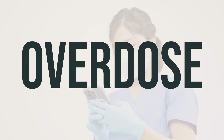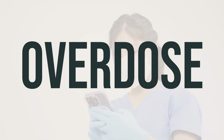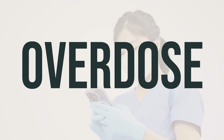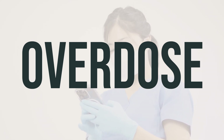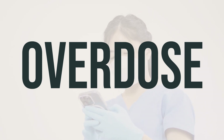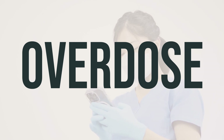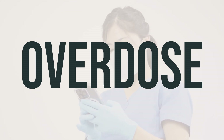If you or someone else has taken too much Mucus Relief Congest Cough and is experiencing severe symptoms like passing out or difficulty breathing, seek immediate medical help by calling 911 or a local poison control center. Symptoms of overdose may include agitation, confusion, hallucinations, and seizures. Follow the recommended dosage and always keep the product out of reach of children.